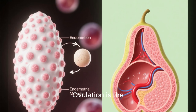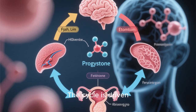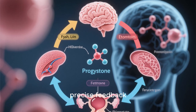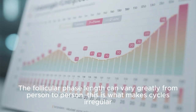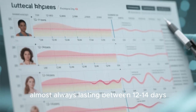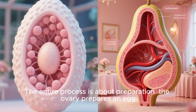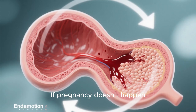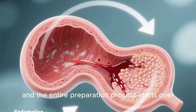Key takeaways: ovulation is the release of an egg. Menstruation is the shedding of the uterine lining. The cycle is driven by hormones — FSH, LH, estrogen, progesterone — in a precise feedback loop. The follicular phase length can vary greatly from person to person; this is what makes cycles irregular. The luteal phase is typically very consistent, almost always lasting 12 to 14 days. The entire process is about preparation: the ovary prepares an egg and the uterus prepares a home. If pregnancy doesn't happen, the home is cleaned out through menstruation, and the entire preparation process starts over.